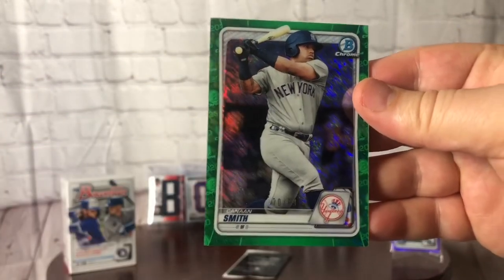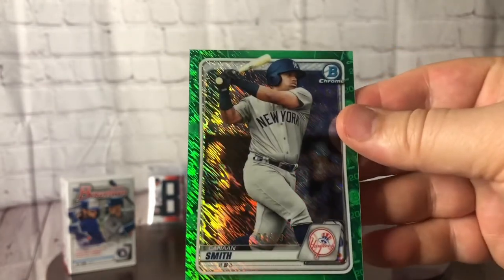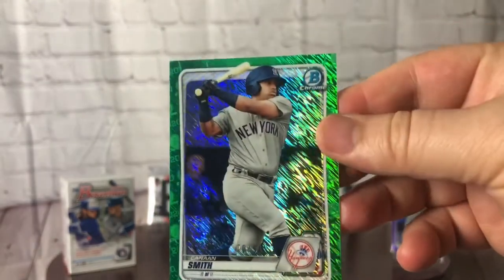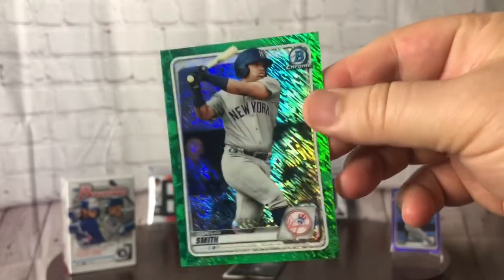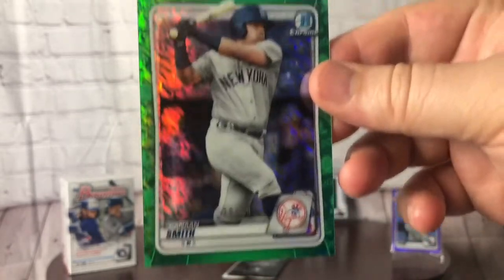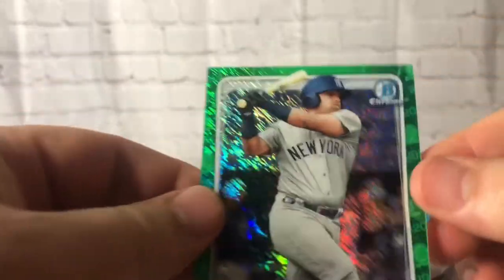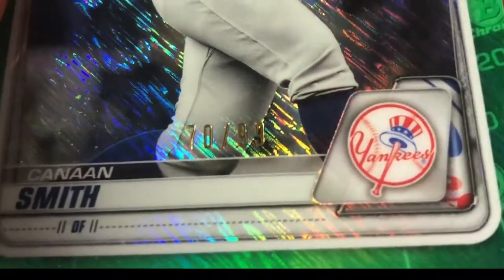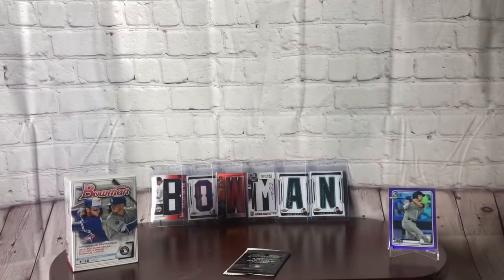We're going to have a Cannon Smith out of 99 — looks like the shimmer. So we can replace our little Grant Levine with this one. Anybody who knows anything about him, let me know down in the comments. This is going to be the shimmer out of 99. There it is — 70 out of 99. Not a bad pull, so adios purple. Let's put Cannon Smith out there on display.